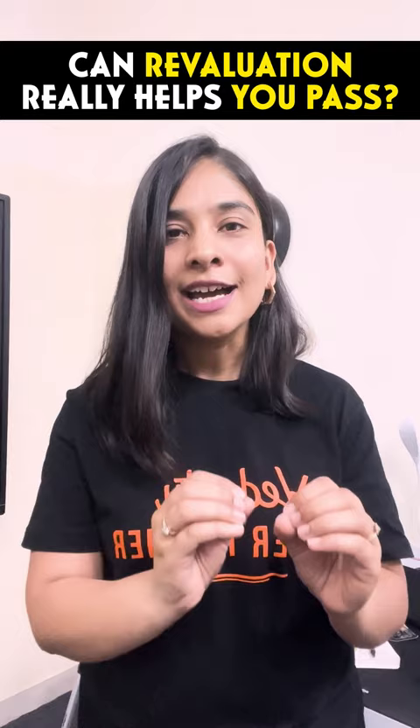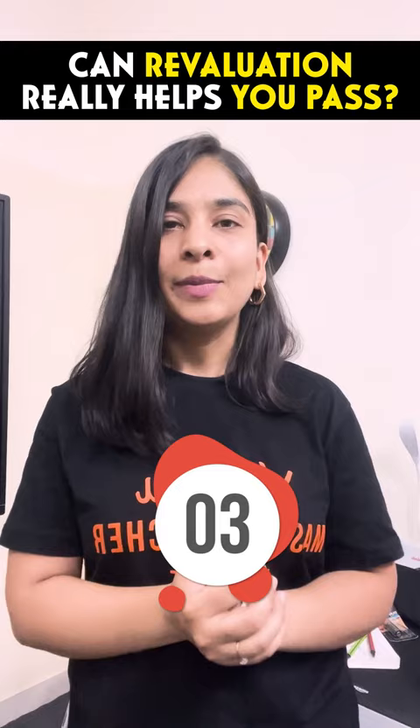If you think there is a scoring error, then you must apply for the third step, which is specific question checking at 100 rupees per question. You will be able to increase your marks by applying for this third step.